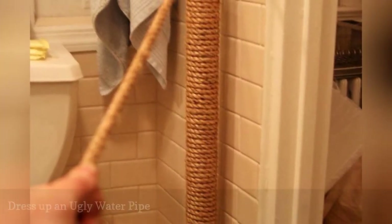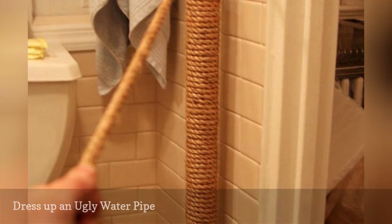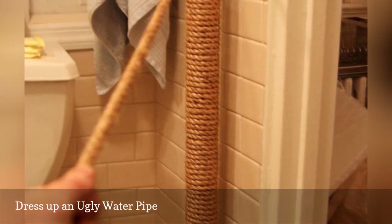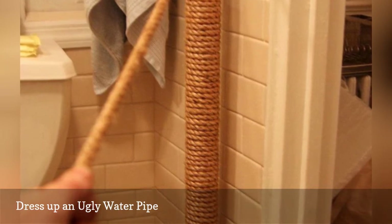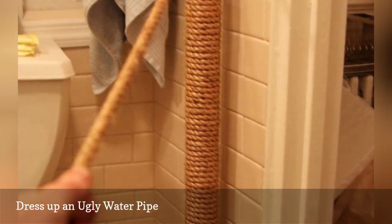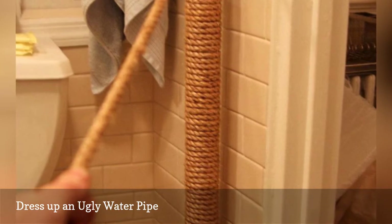If you live in a pre-war building, chances are you have a gross floor-to-ceiling hot water pipe in your bathroom. Just take a look at this nifty tip from Apartment Therapy: wrapping it in ordinary rope dresses it up while providing a little insulation.